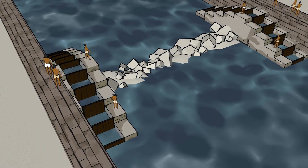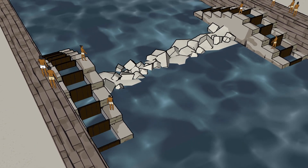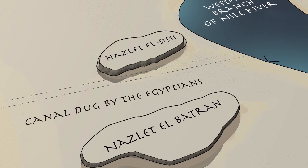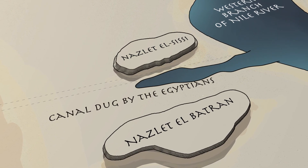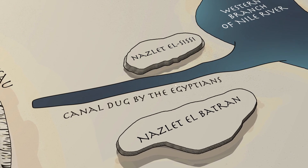Employing their knowledge of agricultural basins, the Egyptians would have constructed a dam in the Khufu Basin to make it possible for water transport to continue all year. When the annual inundation began, the Egyptians allowed the Nile water to flow into the basin, traveling between two mounds, Nazalet-el-Sisi and Nazalet-el-Batran, bringing an influx of water to the Giza Plateau.